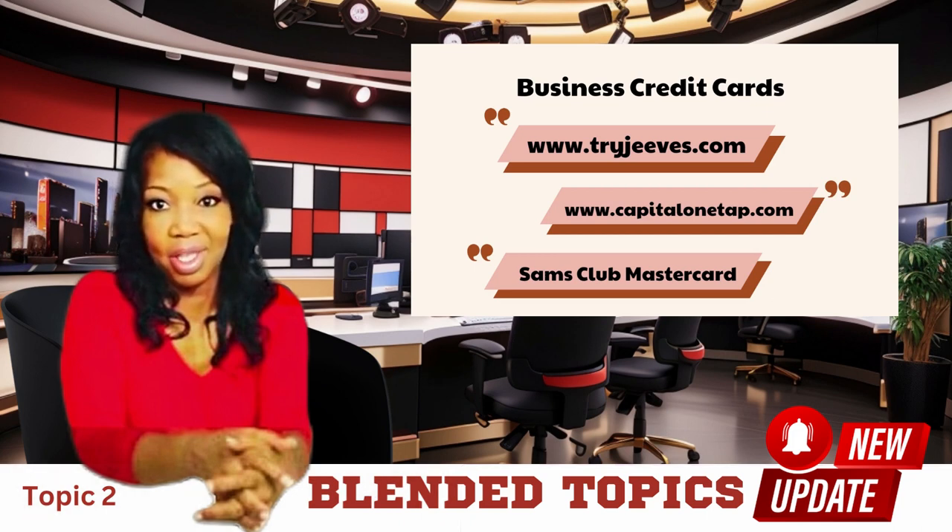If you've been following along, you'll remember that we've already covered steps one through four in previous videos. Let's dive into the next crucial step for establishing credit for your business: business credit card options.